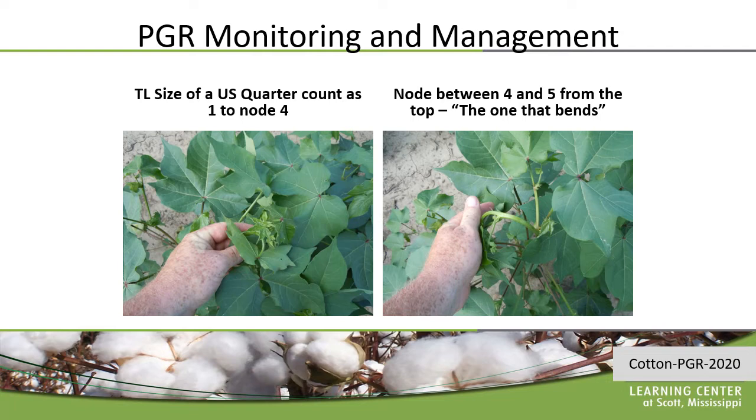If I see that that internode is shorter than the two below it, then I know growth has slowed down and I probably ought to figure out why. It may be that I've applied growth control, I have a good fruit load, it's hot, it's dry — but it gives me an idea of what's happening. If I see that that internode is about the same length as the two below it, then growth is continuing at a pretty static rate and I need to understand if that is adequate. If I see that this internode is longer than the two below it, then growth is accelerating and I probably ought to consider applying growth control.